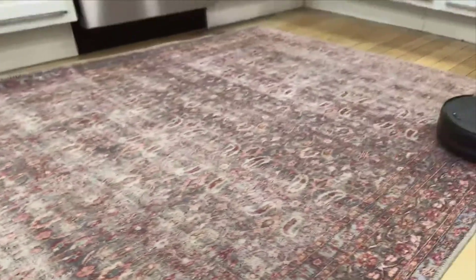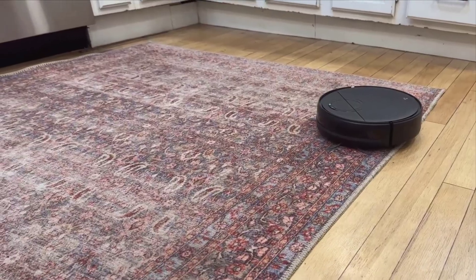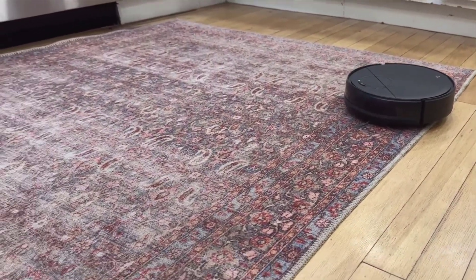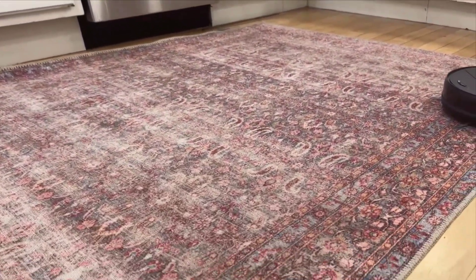Hey everyone! Today, I couldn't be more excited to give you a review of the Q8 Max Robo-Rock Vacuum. If you're a busy parent like me, juggling two kids and a mischievous dog, you know that maintaining clean floors can often feel like an impossible task.